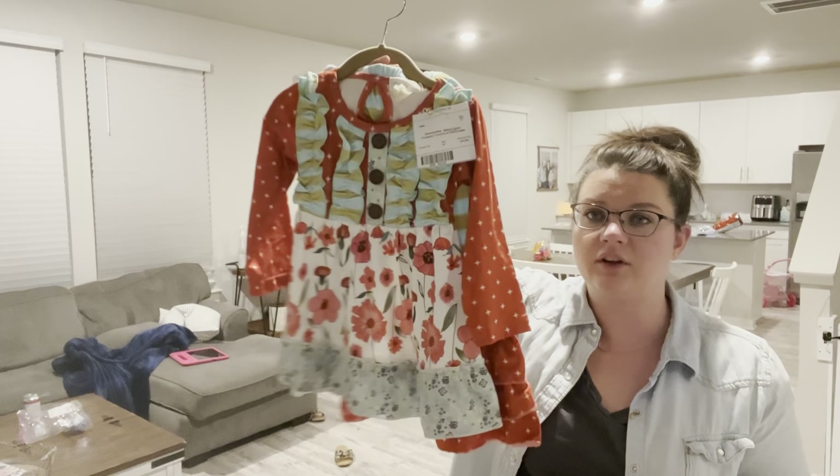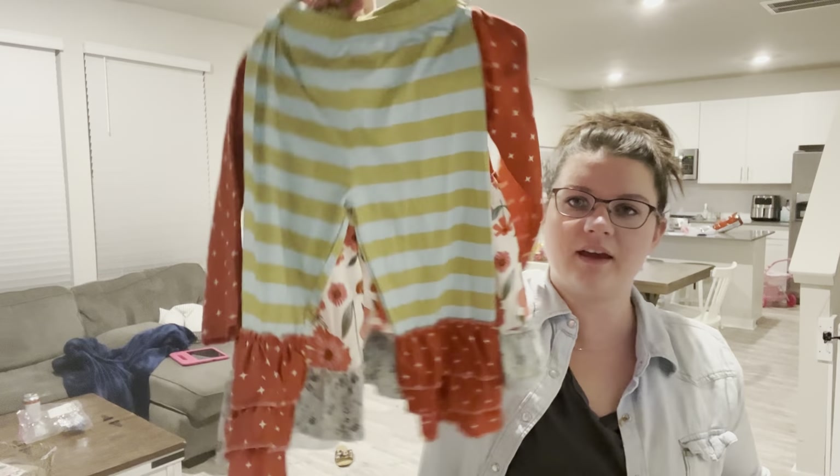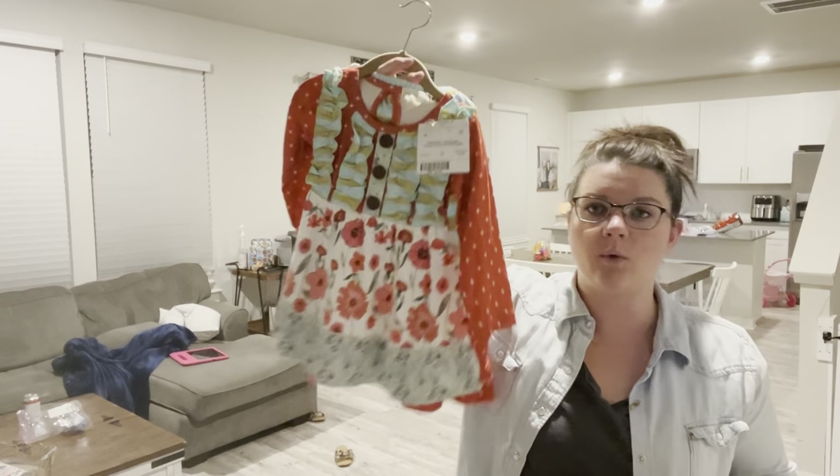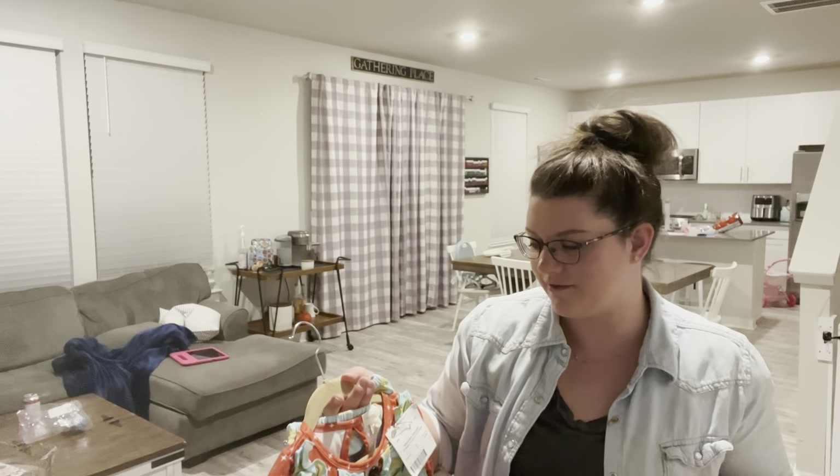This outfit was definitely a splurge - the brand is Honeydew Boutique. I'd never heard of it, but it was twelve dollars and it literally looks brand new. There's the top and then pants that go with it - it's a good winter-to-spring transition outfit. I'm convinced it was a good purchase.